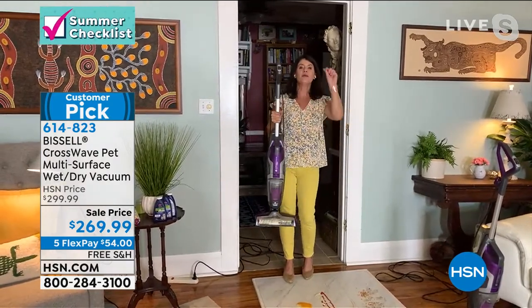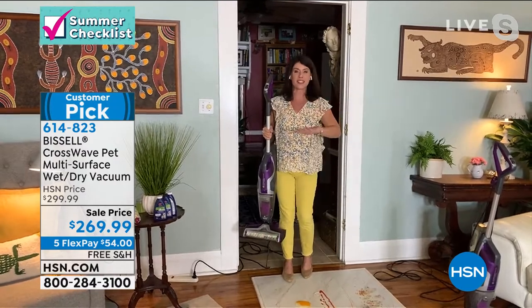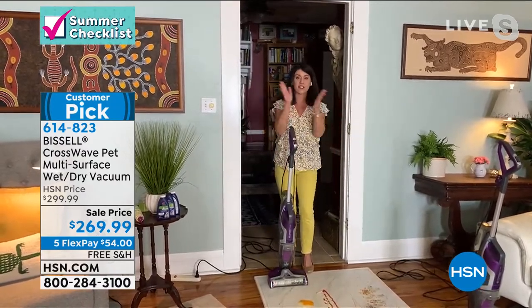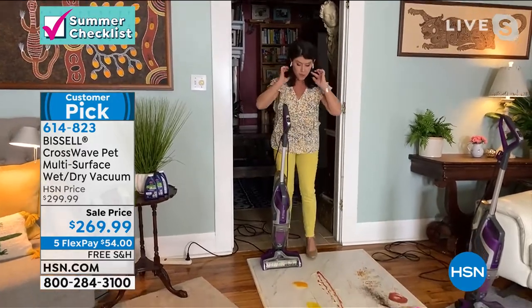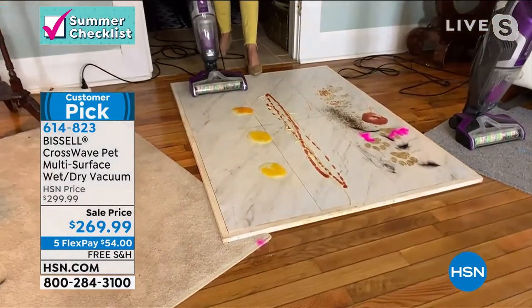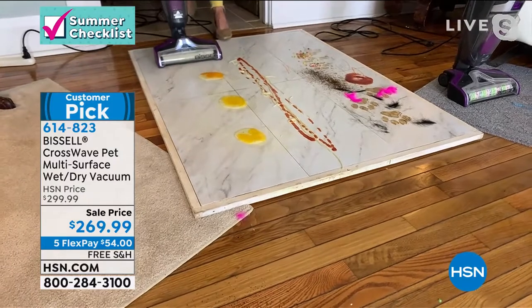We just got these back in stock. For Saturday night, think of the absolute worst messes on any floor surface of your home — this one machine is going to tackle it. This machine replaces the vacuum and replaces the mopping bucket. Right down here I've got eggs and shells.